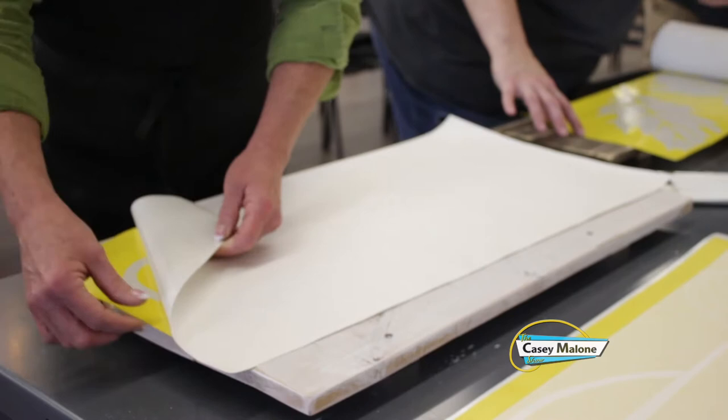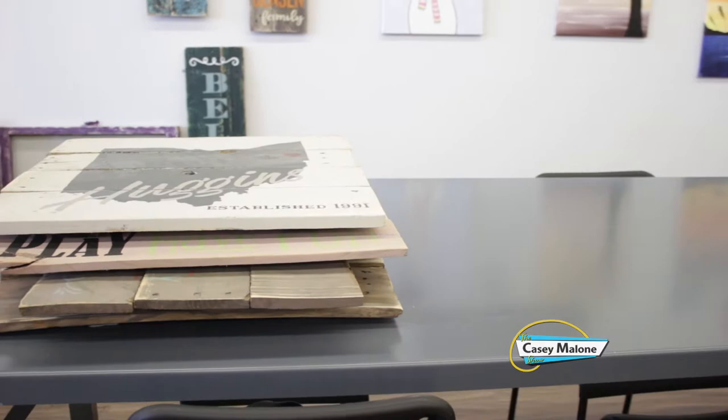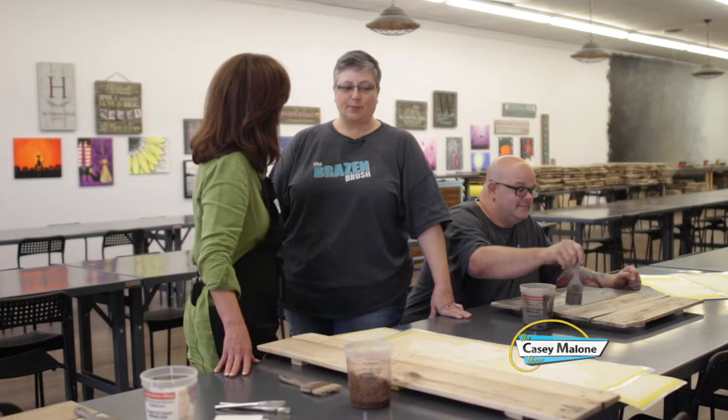I mean, you do it all. Matt, you guys assemble these pallets — this is a brilliant idea. And how has this been received? I mean, how is everybody that comes here? It's been really popular.